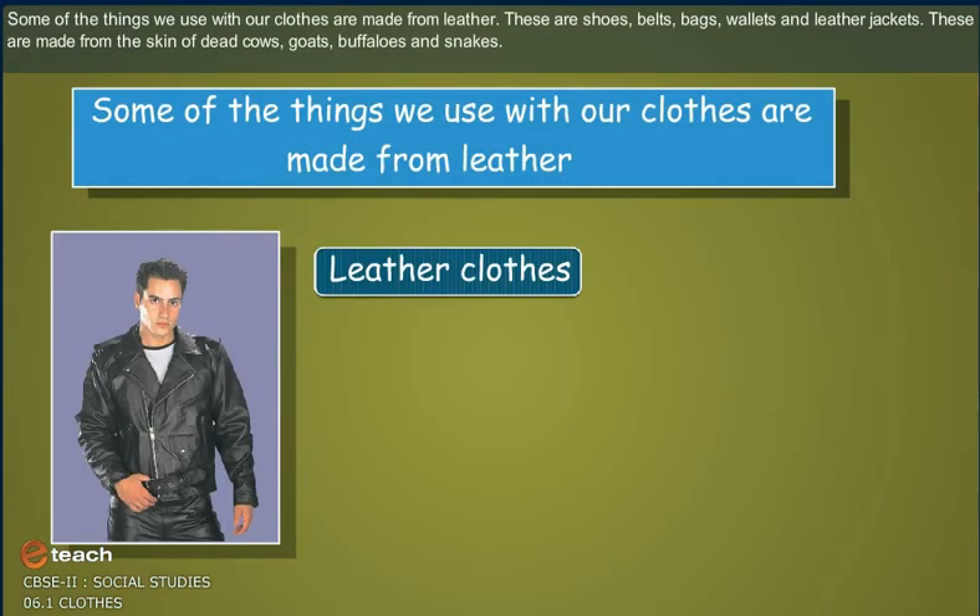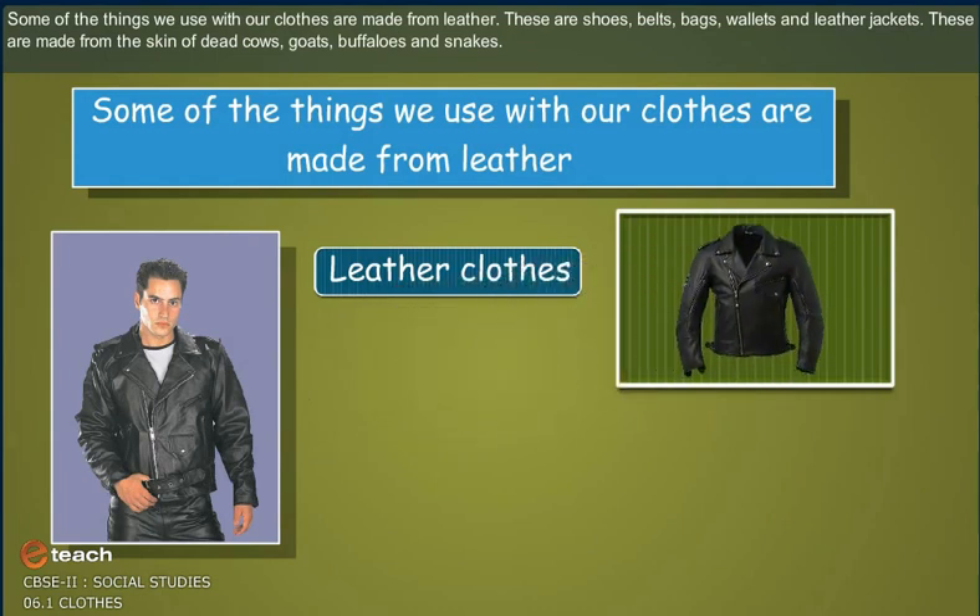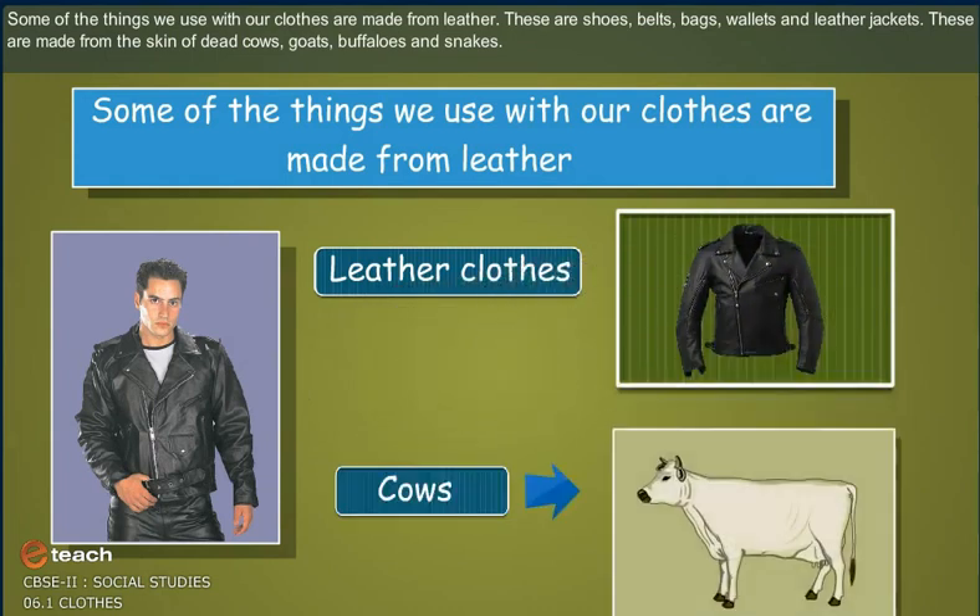Some of the things we use with our clothes are made from leather. These are shoes, belts, bags, wallets and leather jackets. These are made from the skin of dead cows, goats, buffaloes and snakes.